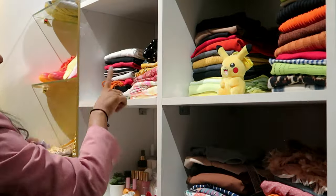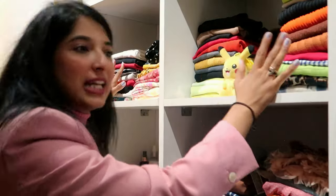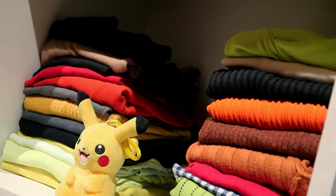Here are my tops section — one, two, three, four, five — five sections of tops! So there are so many tops, guys. A few are in solid colors, here are a few crop tops, here are a few frilly ones.